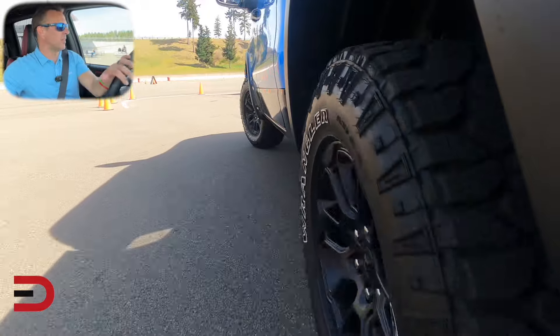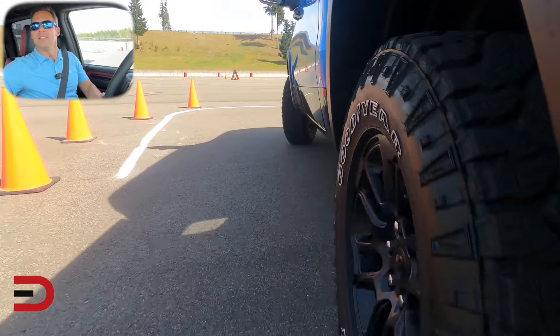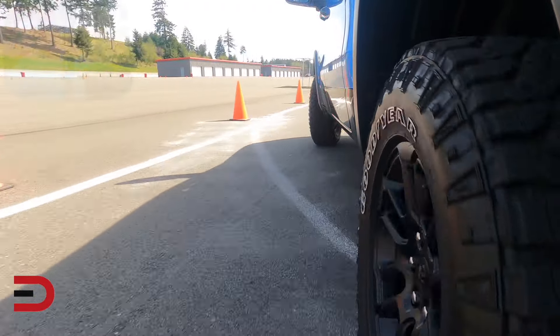I am pumped to take this Rebel on the pavement here at the Ridge to test out its ride and handling, acceleration, braking, slalom, and so on.